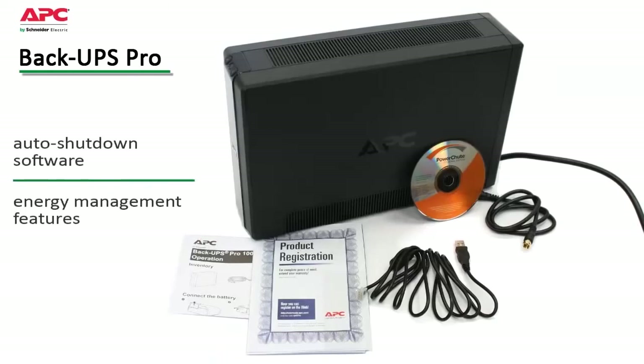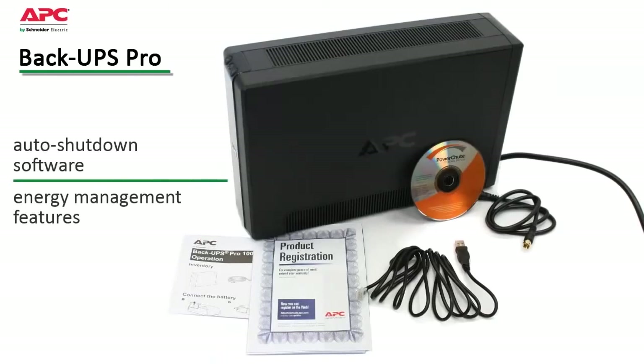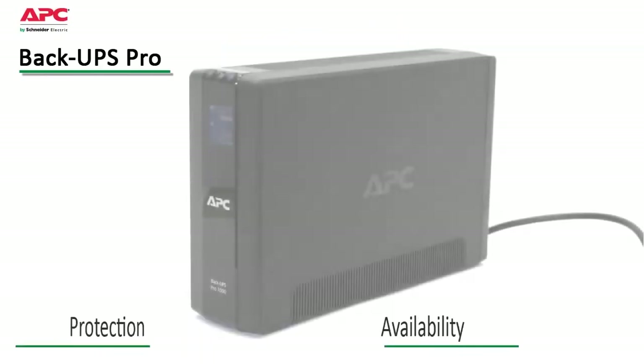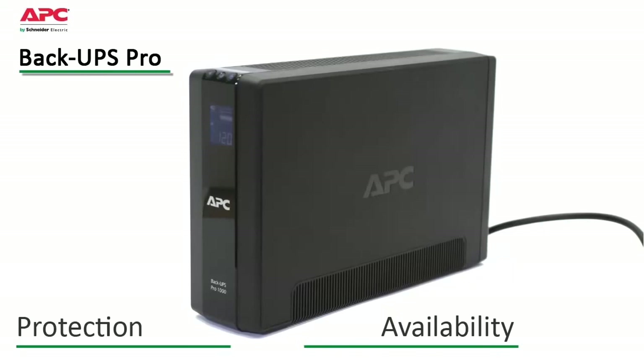PowerChute is an easy to use auto shutdown software which prevents data corruption by safely saving files and shutting down the operating system during an extended power outage. Its energy management features display daily energy consumption and costs, allowing you to make smart energy choices. APC by Schneider Electric Backups Pro is the perfect choice to protect your data and keep your system available.